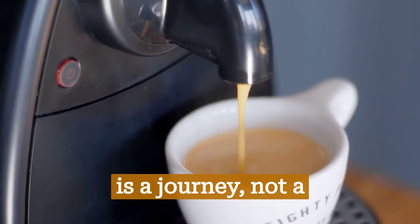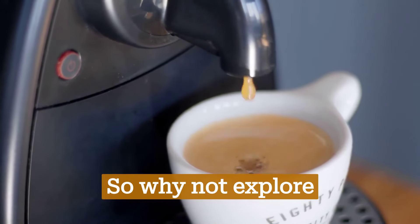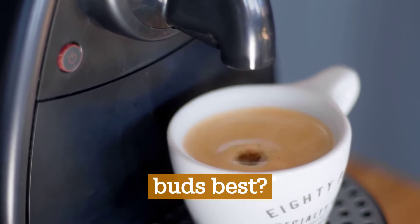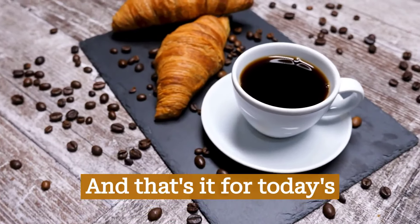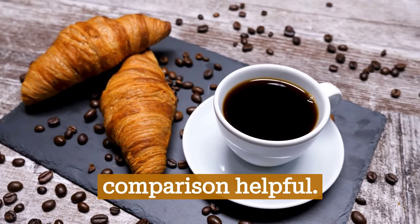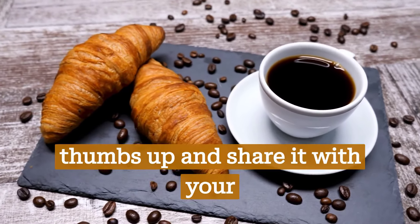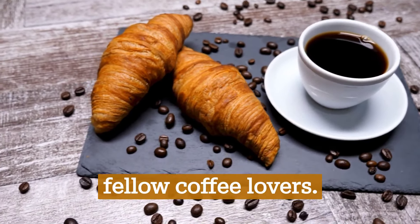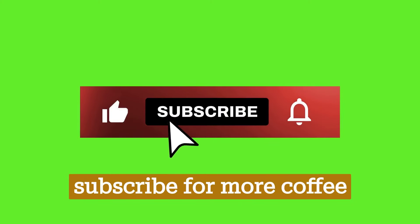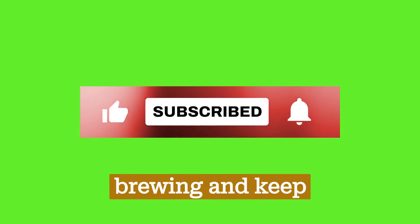Remember, coffee is a journey, not a destination. So why not explore both sides of the coffee world and see what suits your taste buds best? And that's it for today's coffee chat. We hope you found this comparison helpful. If you did, give this video a thumbs up and share it with your fellow coffee lovers. Don't forget to subscribe for more coffee content. Until next time, keep brewing and keep exploring.